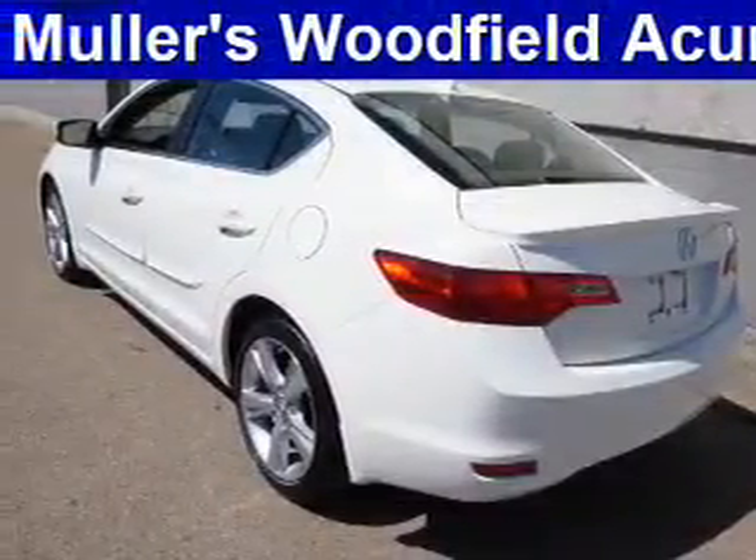Inside you'll find leather seats, heated seats, Bluetooth connectivity, an auxiliary input, steering wheel controls, push button start, automatic climate control, a backup camera, curtain head airbags, and front airbags.